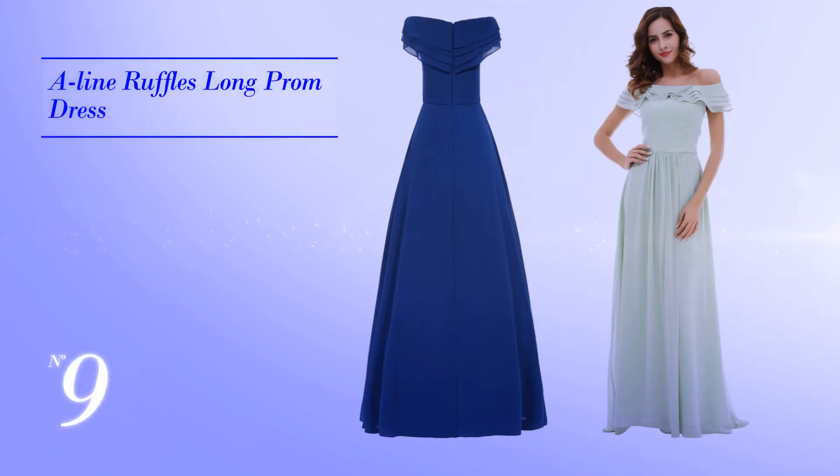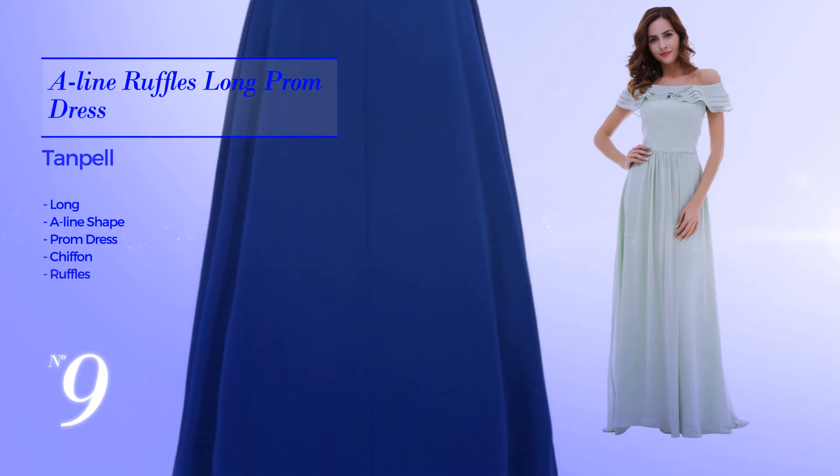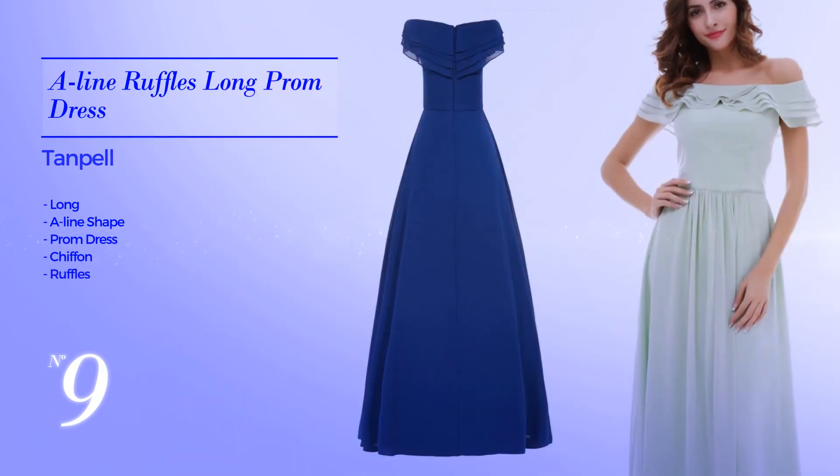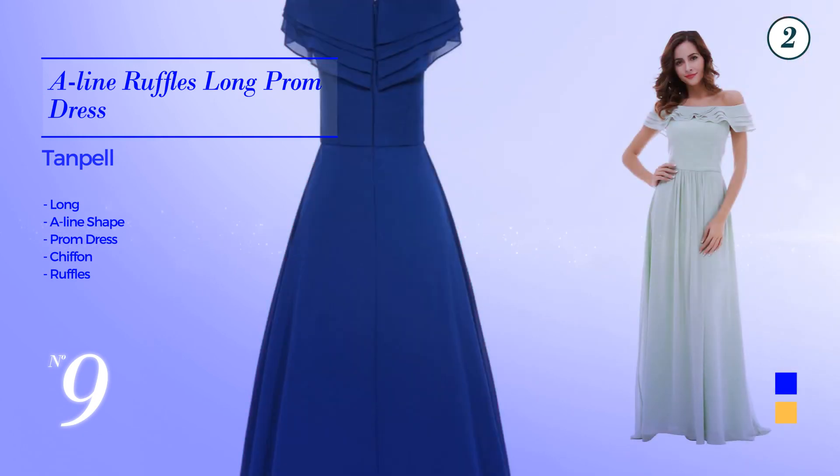Number nine: an exceptional long A-line prom dress, produced with chiffon, accented with ruffles. Available in four color variations like blue, daffodil and mint.